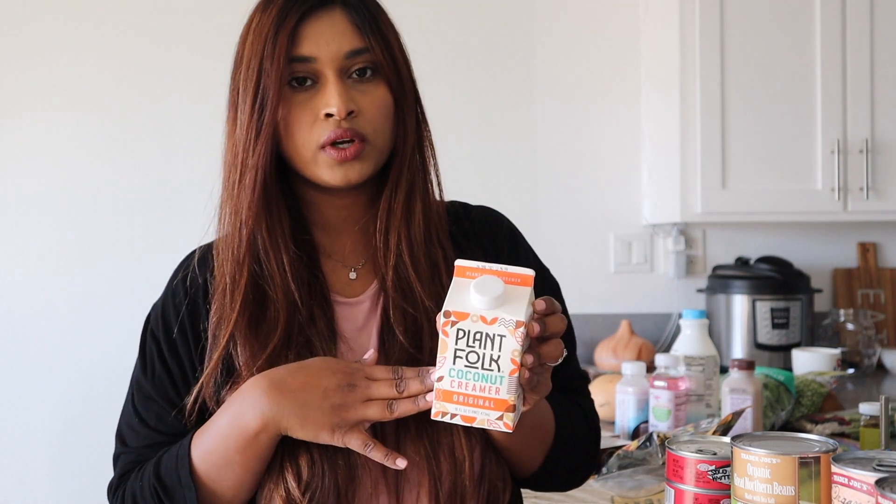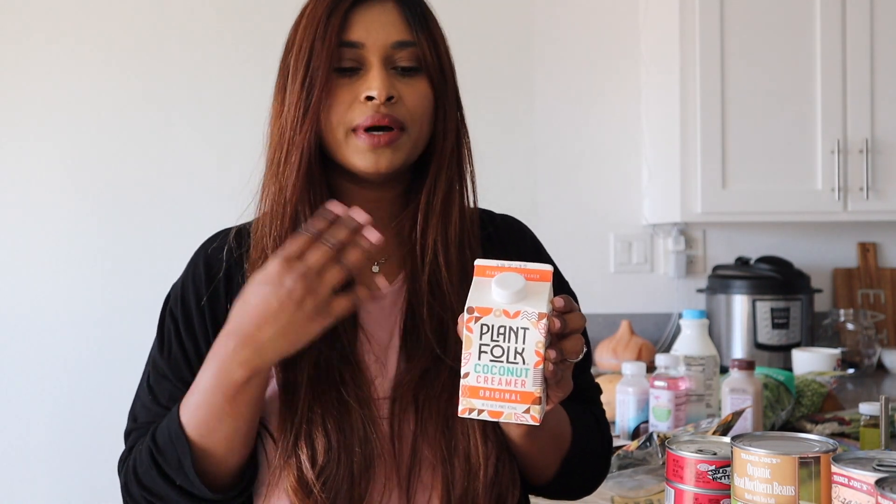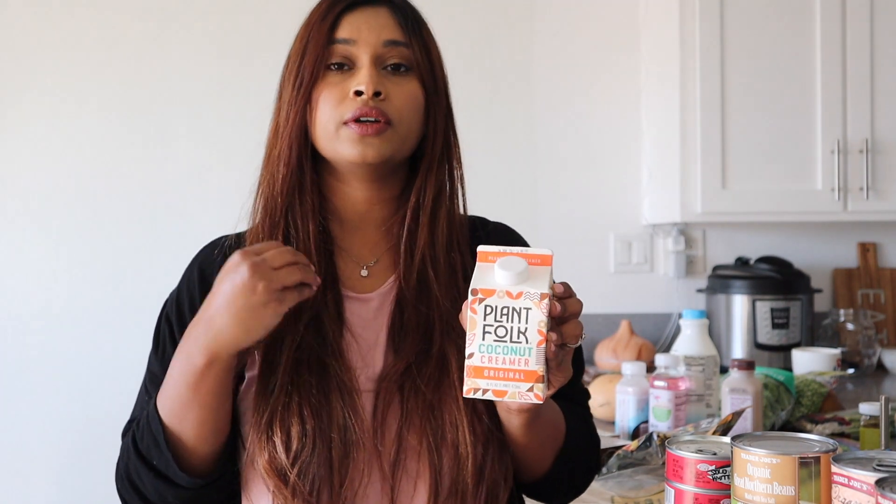I also picked up this coconut creamer for $1.69. I've heard a lot of good things about it — it has only five calories per serving, makes your coffee very creamy, but doesn't really overpower the taste or make it too sweet. I got it because I'm trying to cut my sugar, so this will be a nice segue to get used to the coffee flavor without the sugary flavor.